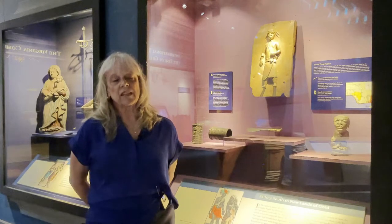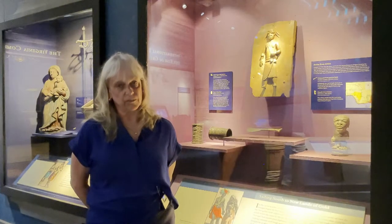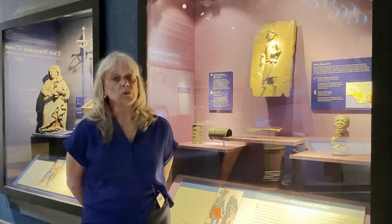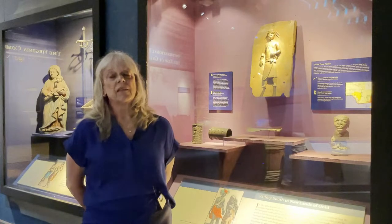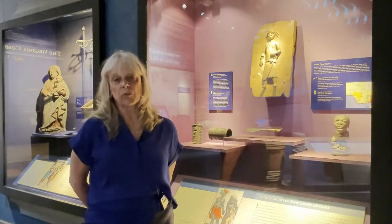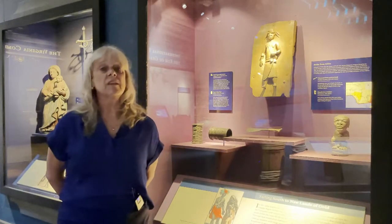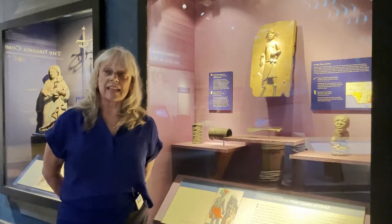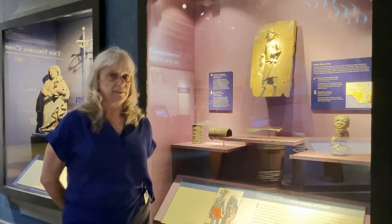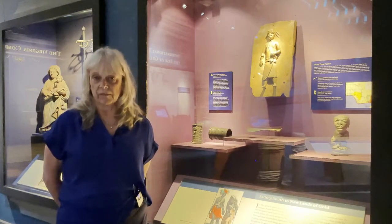Especially as times change and we're being challenged to be more inclusive of our stories and not just gravitate to the easily told ones which are accessible to us — the ones that the English wrote down from their point of view, which has really been the predominant stories told in museums. So today we're looking beyond that, and the Benin Bronzes in the case behind me are a prime example of that change.